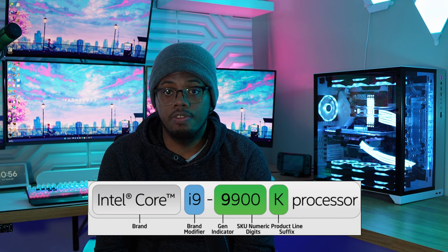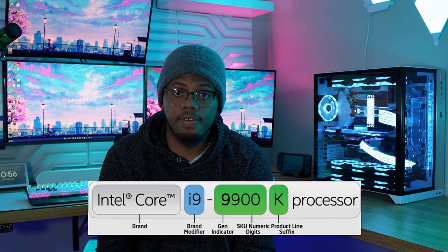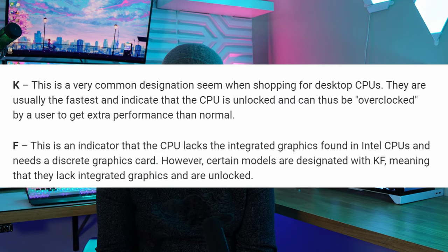There's also a letter suffix at the end of the CPU name — this can be a K or an F. The K means you can overclock it, setting more voltage to get higher clock speeds and more performance. However, certain letters like F indicate no integrated graphics, meaning you'll need a discrete graphics card to turn on the PC. If your GPU breaks and you have an F-series CPU, your PC is essentially dead in the water, so watch out for that.